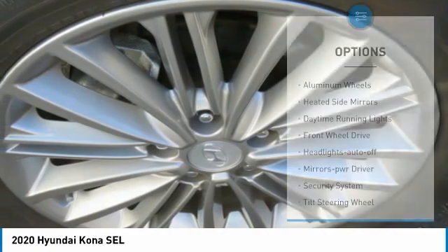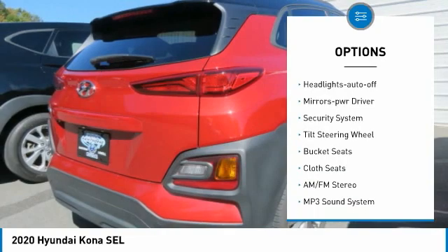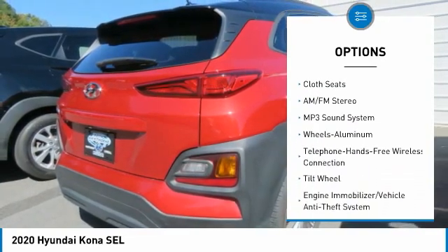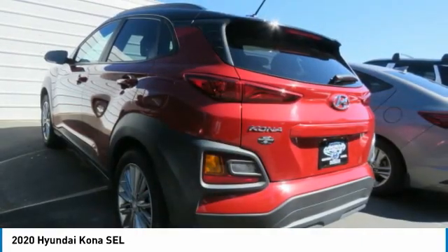Here are some of this vehicle's great options: aluminum wheels, heated side mirrors, daytime running lights, FWD, headlights auto off, mirror memory, security system, tilt steering wheel, bucket seats, cloth seats.